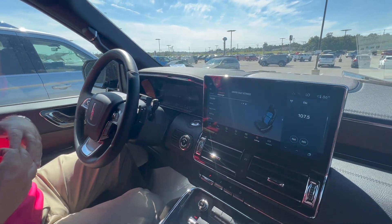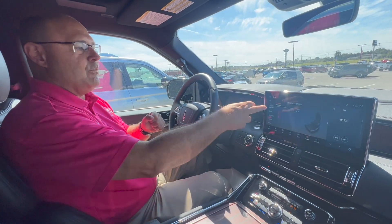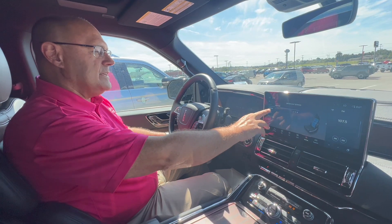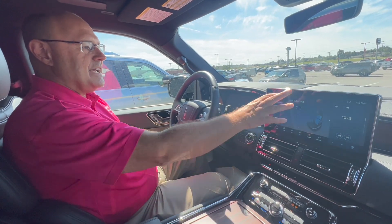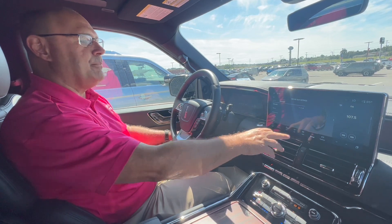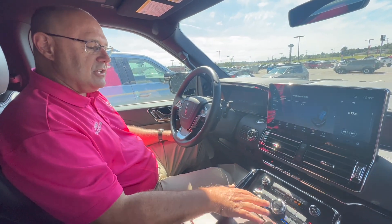I'm sitting here in the driver's seat. My camera lady is sitting over there in the passenger seat and we have the massage seats all fired up. You can see all the different ways you can take advantage of the driver's massage seats: circular, relaxed, recovery, rolling, and pulse. Trust me, it works.